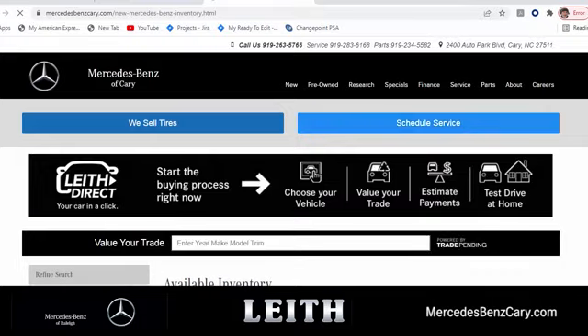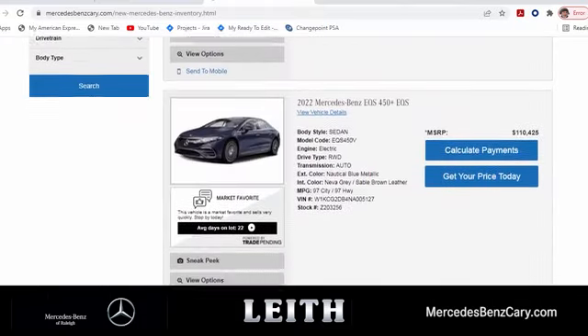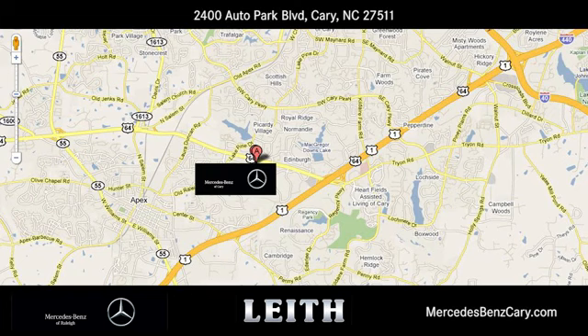Mercedes-Benz of Cary gives you easy access to the best online car buying tools. We're conveniently located at 2400 AutoPark Boulevard in Cary, North Carolina.